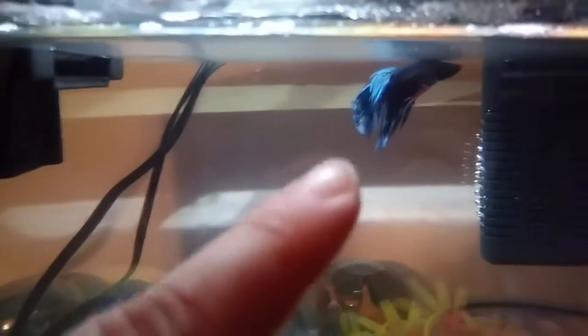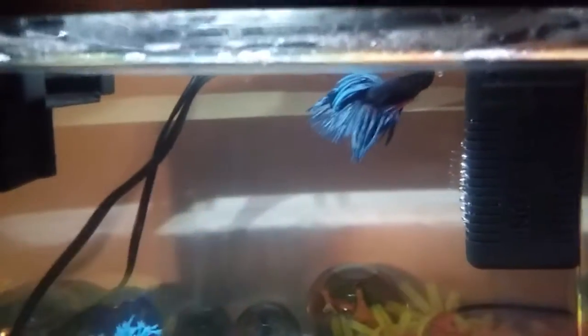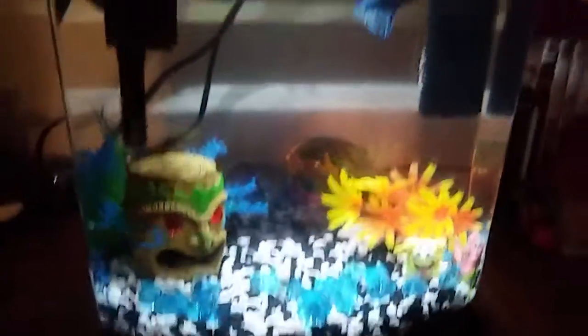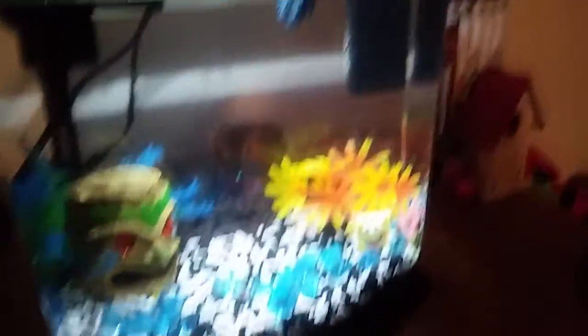He likes to hide at the top for some reason. The two main differences between Kona and Maui are just their tails — Maui is a crown tail betta, and Kona is a dragon scale betta, which means his scales kind of change in the light. But Maui is just not wanting to be filmed today. That's pretty much the only difference between those two, so off to see birdie.